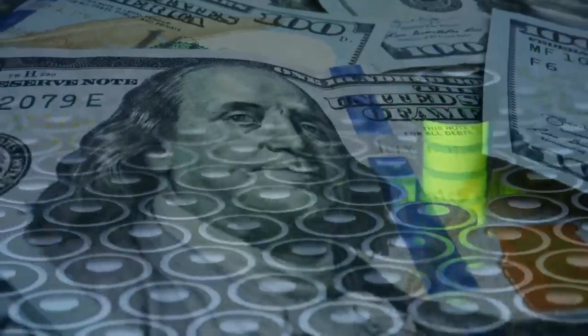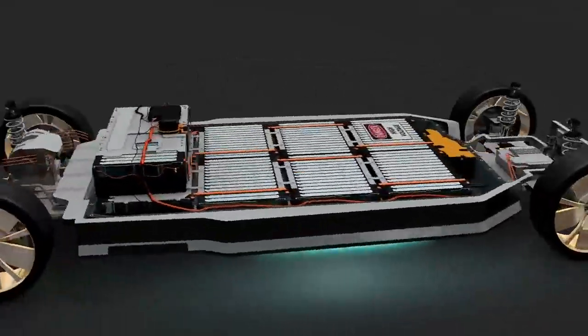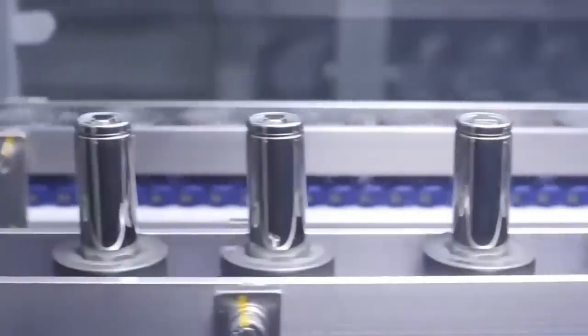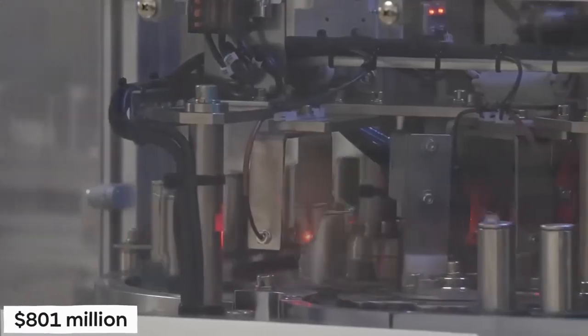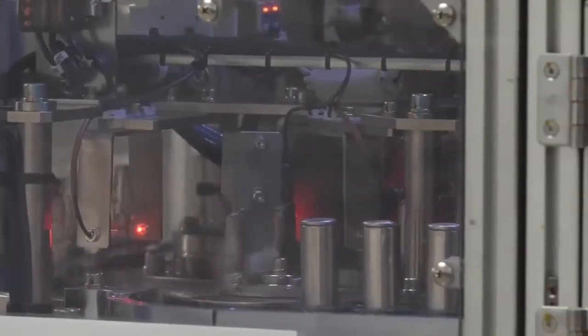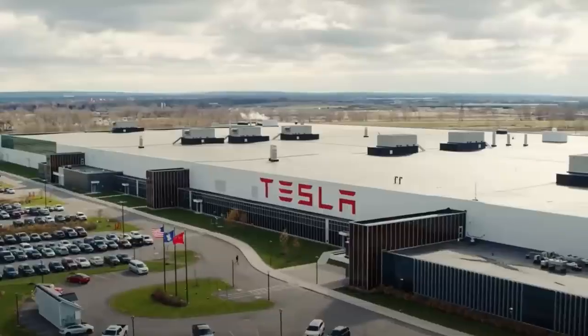This is a move that is sure to prove profitable in the future as Tesla's energy storage vertical continues to rake in large amounts of money. According to reports, Tesla's energy generation and storage sector brought in a total of $801 million dollars in income for the company in 2017.